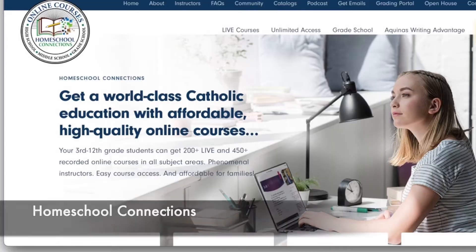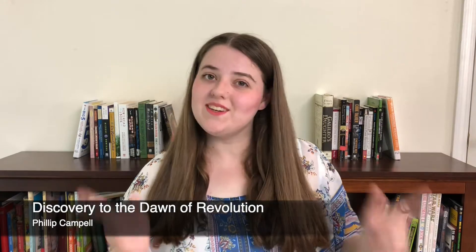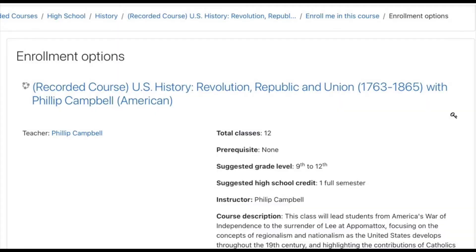For history this year I need my Early American History credit. We're going to be using Homeschool Connections — one of our favorite homeschool providers. We are going to be doing Early American History, 1492 to 1763, Discovery to the Dawn of the Revolution with Philip Campbell, one of our favorite teachers. Then we're also doing the sequel class that goes from the Revolution up to the Civil War. We'll be supplementing with a lot of reading, though Philip Campbell does have us reading primary sources in class as well.